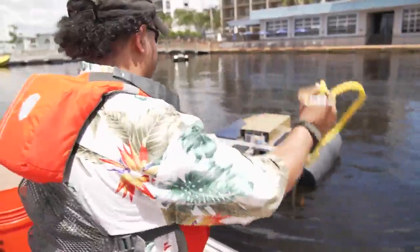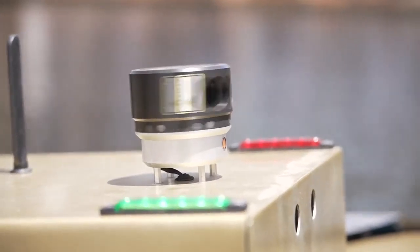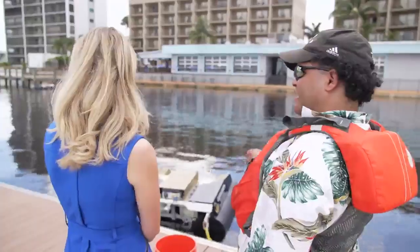Robert Charvat is the chief technology officer for the company. Thanks to a GPS system and LiDAR, these vessels can drive themselves. And thanks to these big nets, they can carry up to 300 pounds.